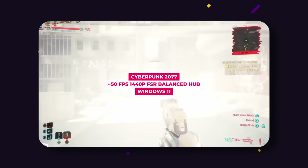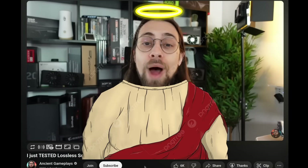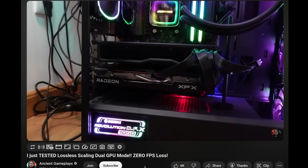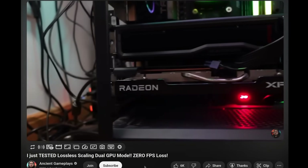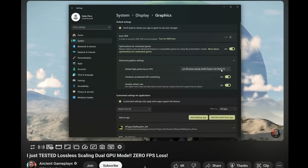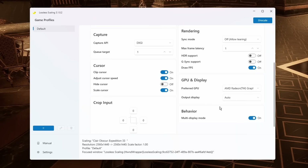Before trying out the magic of Lossless Scaling I had to ensure I was doing it correctly. According to a reference guide I found, I needed to make sure the HDMI cable from my monitor was connected to the GPU that would be handling the frame generation work. This wasn't an issue here though, simply because my Tesla GPU doesn't even have an HDMI port. After setting the preferred GPU to the AMD iGPU in the main window of Lossless Scaling, everything was ready to go.